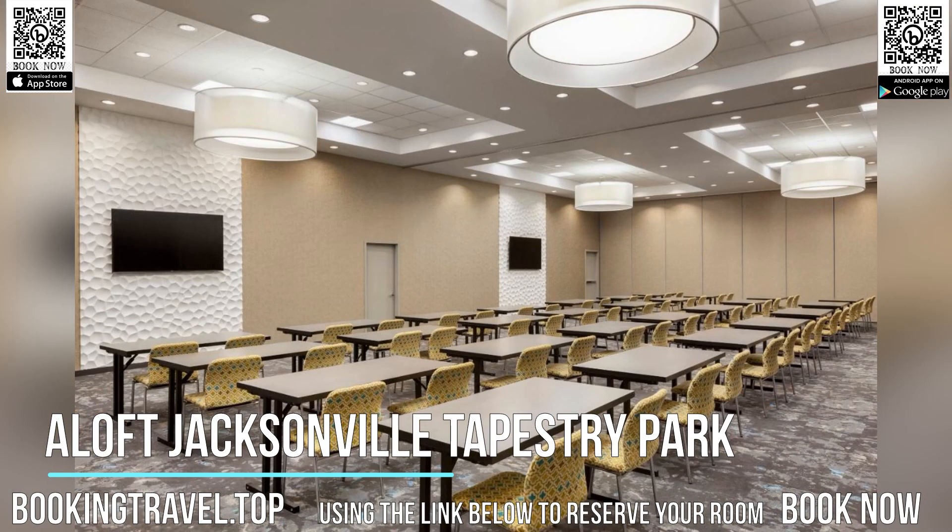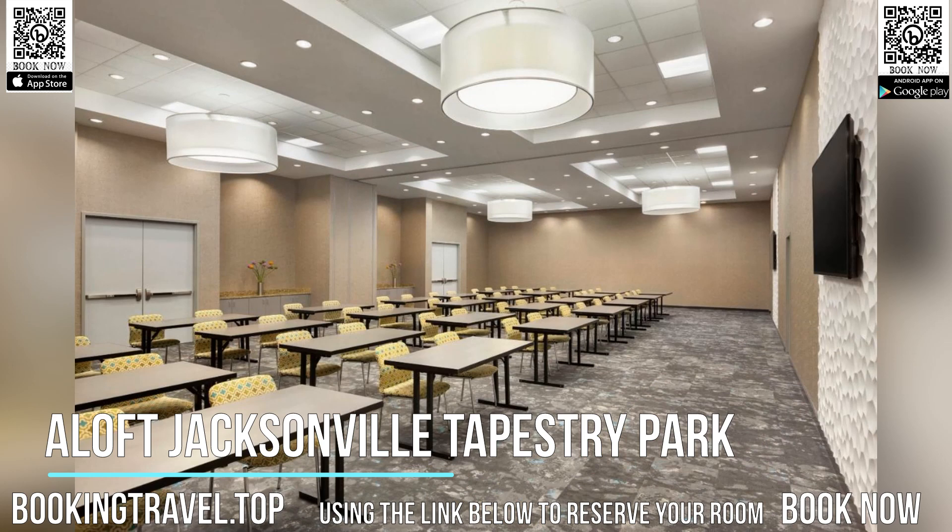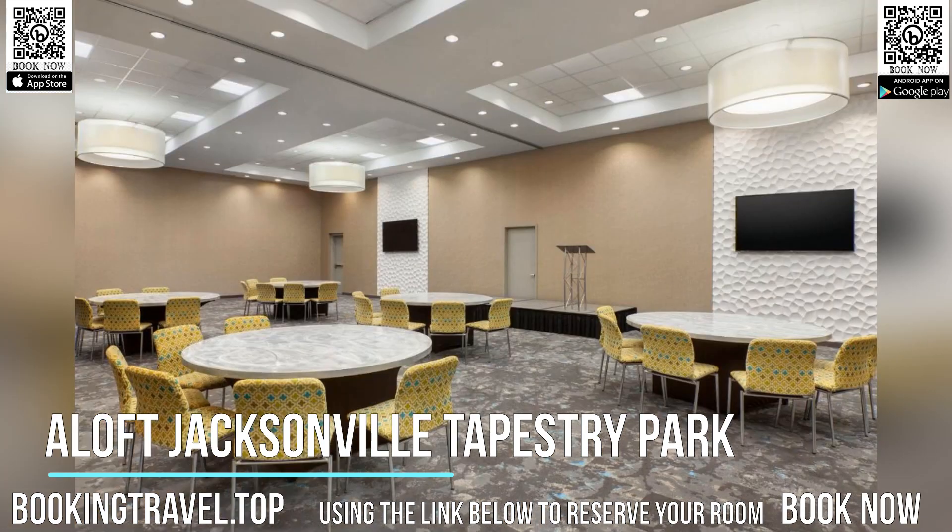The on-site bar, WXYZ, offers cocktails, wine, and martinis for guests to enjoy.